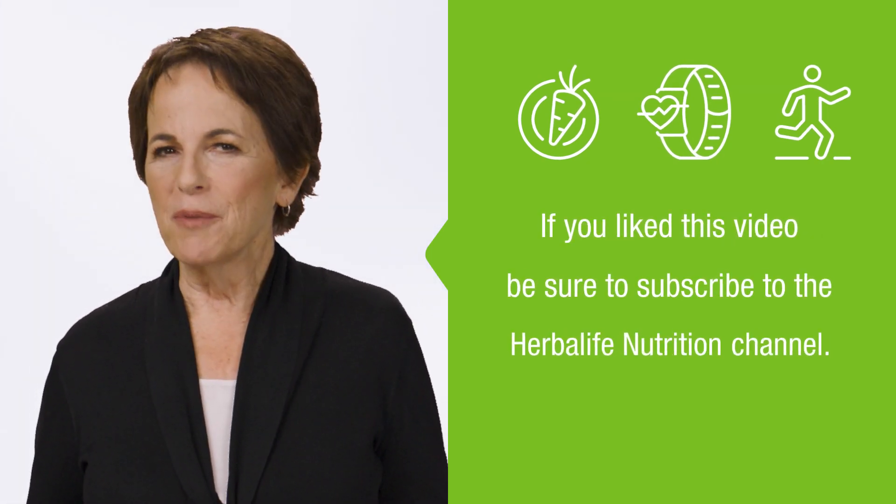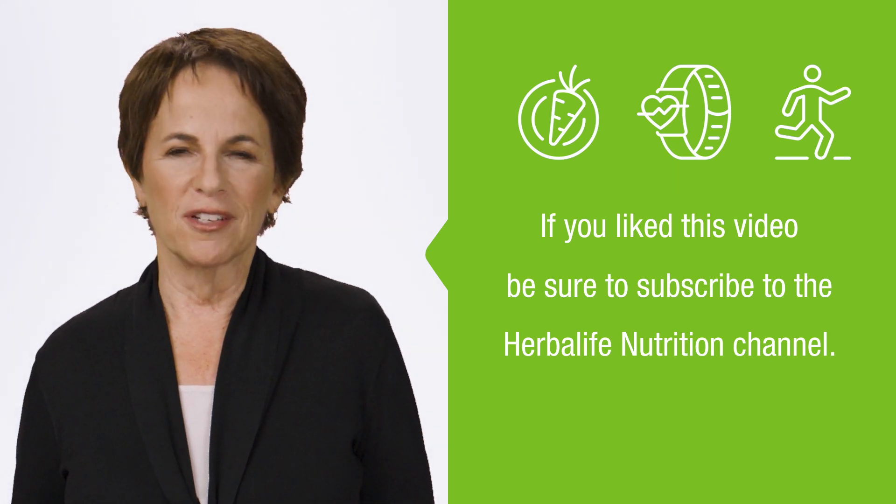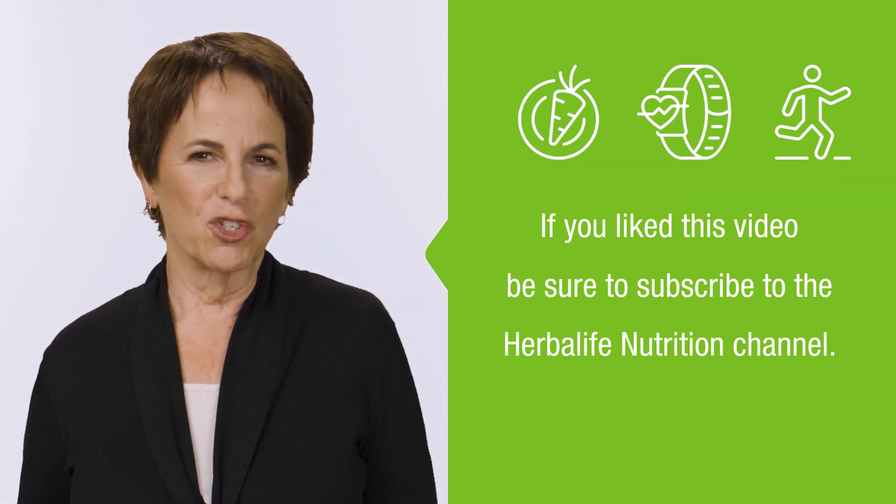What other nutrition questions do you have? Let us know in the comments. For more exclusive tips from our experts on nutrition, fitness, and wellness, subscribe to the Herbalife Nutrition channel.